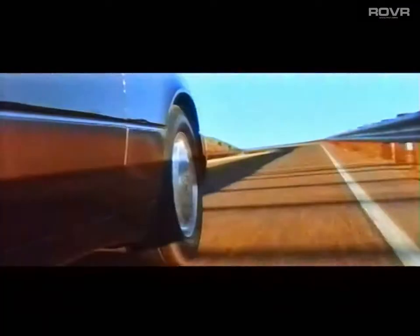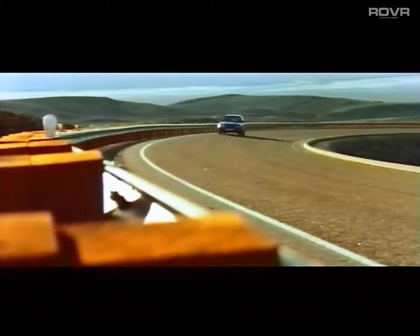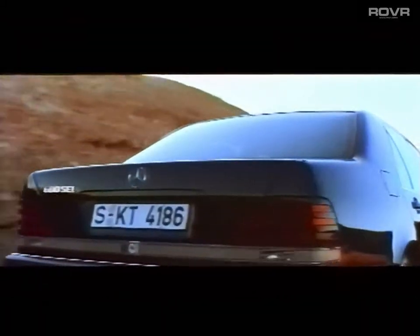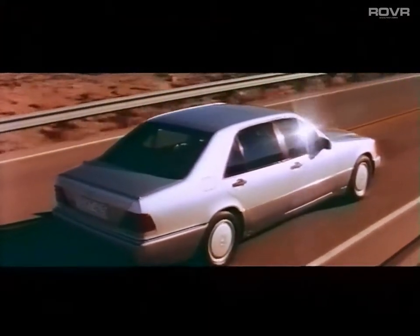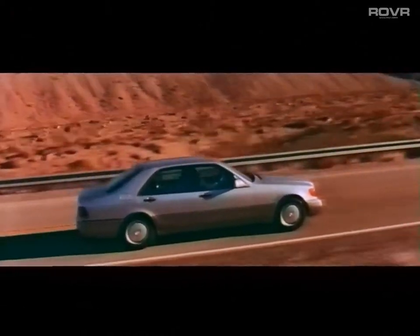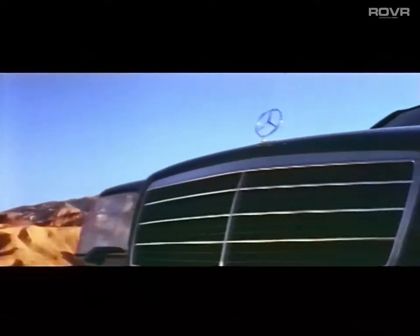With the new S-Class, Mercedes-Benz has again set pioneering standards in the large saloon car category. Following the Mercedes-Benz philosophy, a car has been created which combines maximum comfort with optimal handling characteristics, whilst traditional attributes such as active and passive safety have been optimized. The new S-Class leads its category not just in terms of technology and operational aspects, but also in visual design.